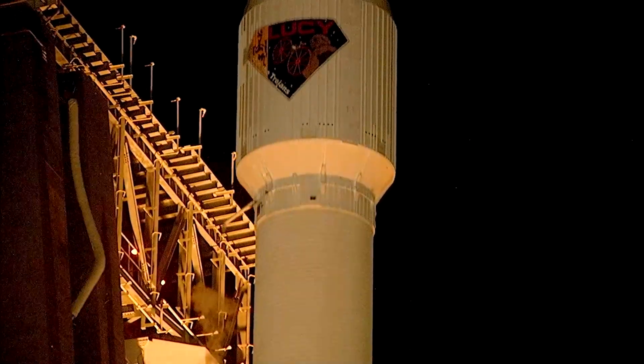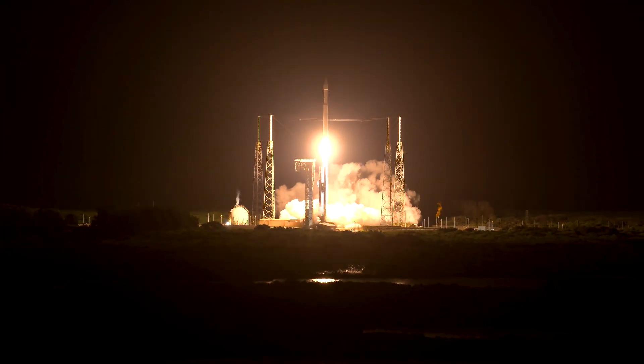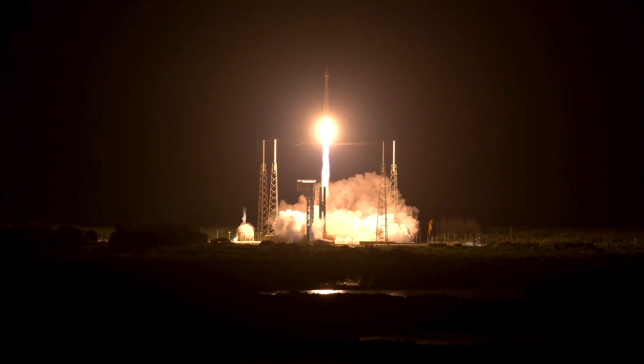Liftoff! Atlas V takes flight, sending LUCY to uncover the fossils of our solar system. In the early morning hours of October 16, 2021, LUCY rose above Cape Canaveral in a picture-perfect launch.